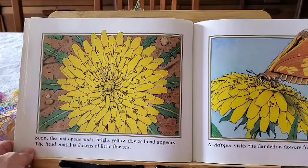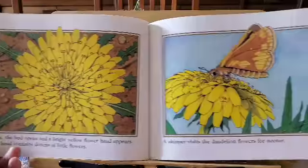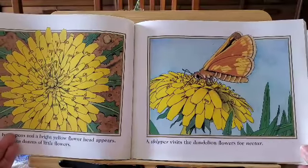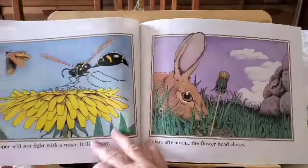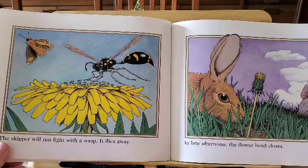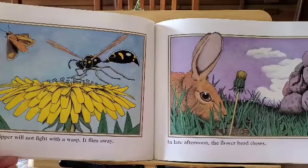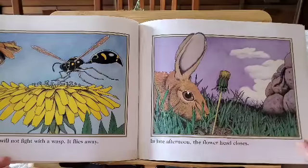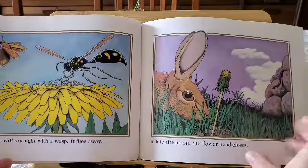The head contains dozens of little flowers. A skipper visits the dandelion flowers for nectar. The skipper butterfly will not fight with the wasp. It flies away. In late afternoon, the flower head closes. How about that? I didn't know that.